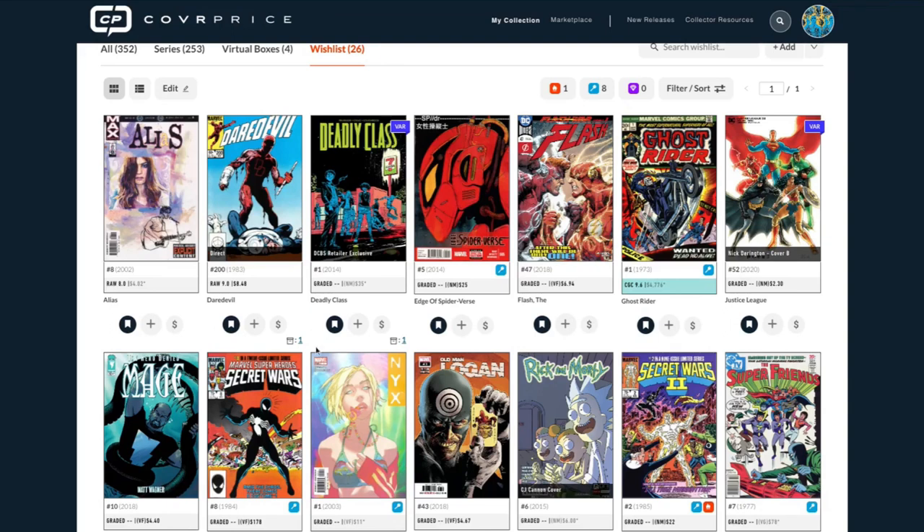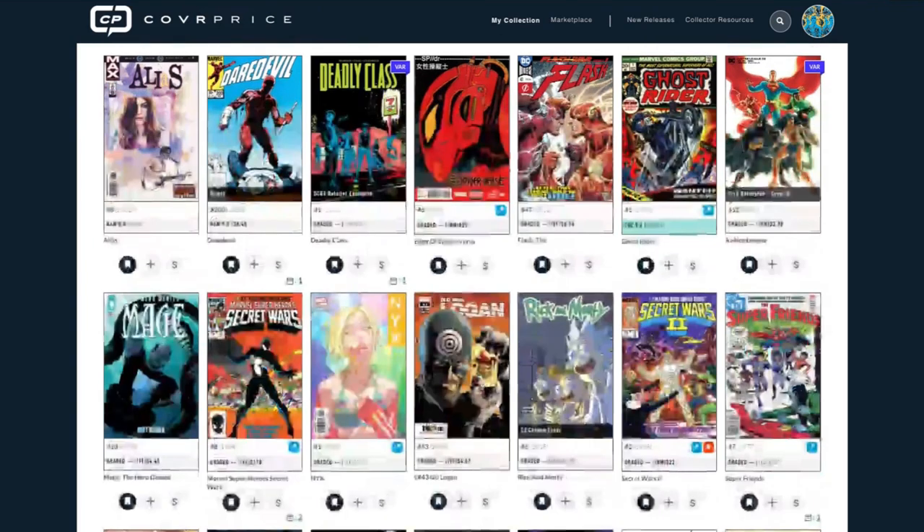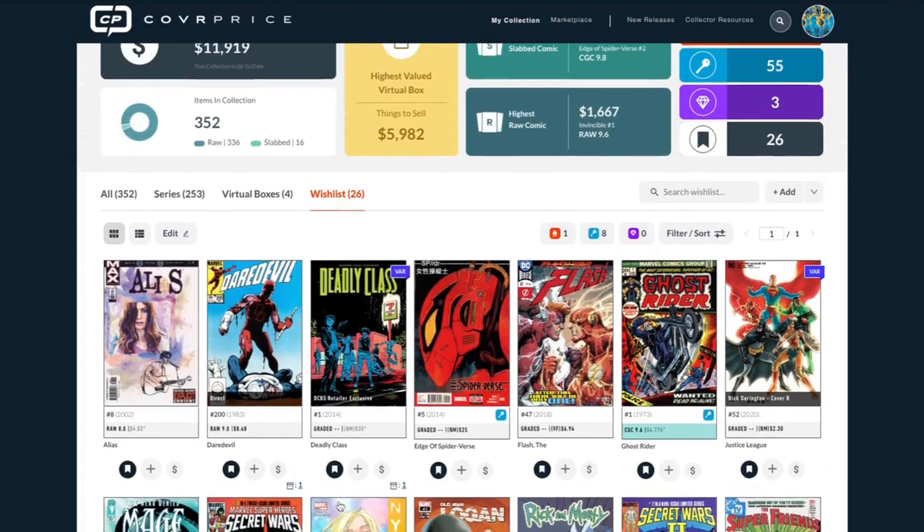This little button indicates that you've added it to your collection. A lot of times people have it on their wish list and want duplicates, so we left that in — you just remove it by clicking the button. But the coolest thing is the ability to do a lot of multi-comic editing in list view.